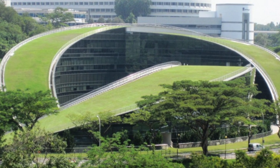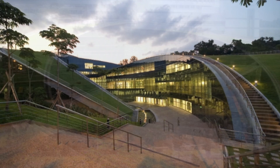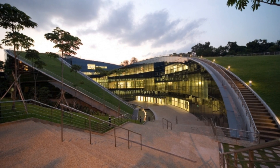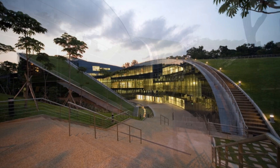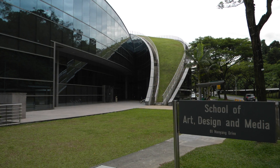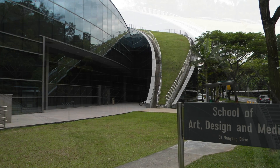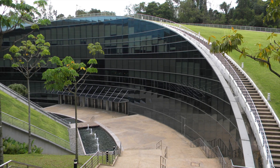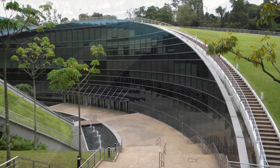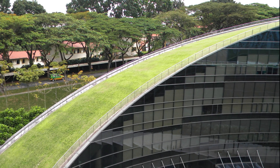Located on the southwestern outskirts of Singapore, on the 200-hectare Yunnan Garden campus, Nanyang Technological University has earned itself a reputation as one of the leading science, technology and research universities in the world. The iconic 215,000-square-foot School of Art, Design and Media is the island nation's first professional art school, and the refurbished ADM Gallery is a unique, high-tech creative space hosting exciting contemporary art exhibitions by artists from Singapore, Southeast Asia and beyond.